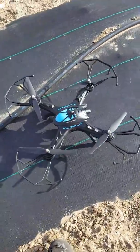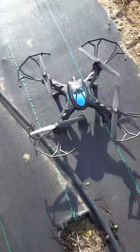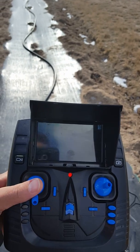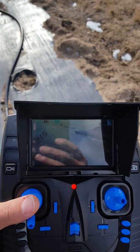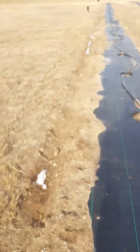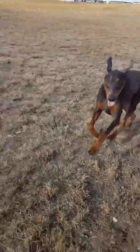YouTube, got the AI Freedom Drone 2 out here. It's kind of windy. Got the controller right here, it's got the video on it — not sure how well you can see all this. There we go. As my wife and my dog come running at me — what are you doing?